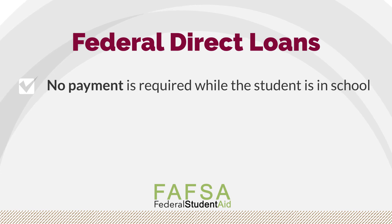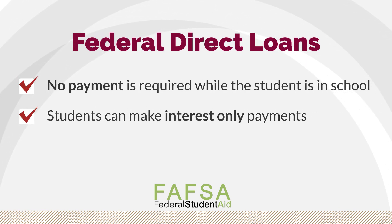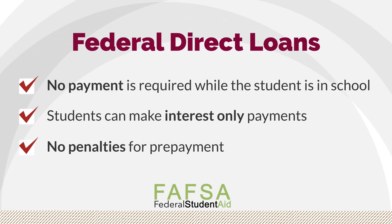No payment is required while the student is in school, but students can make interest-only payments to help keep their interest from growing, and there are no prepayment penalties for paying it sooner.